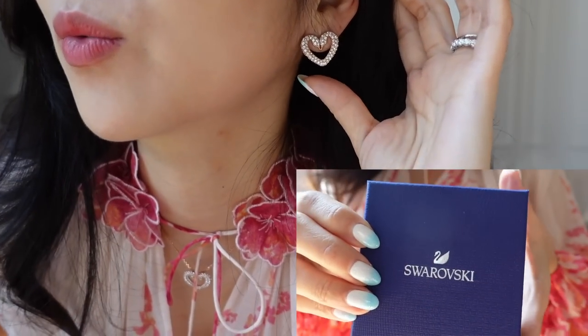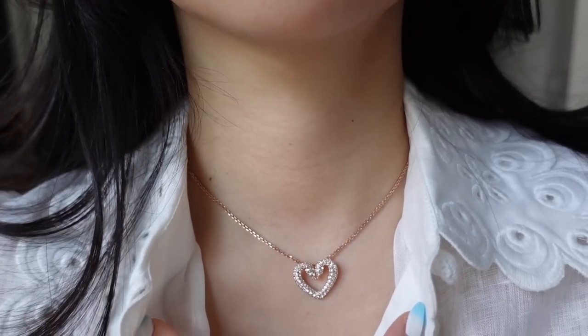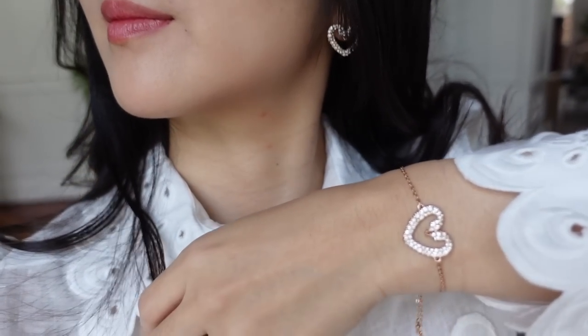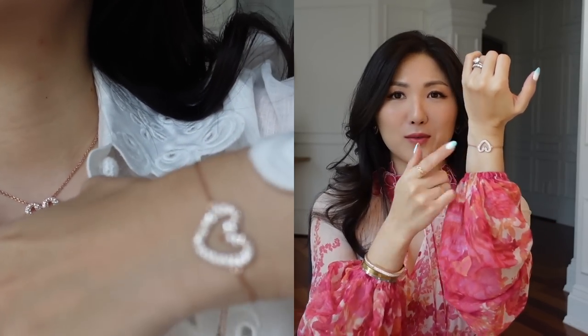I also have the matching Una Crystal Heart Pendant Necklace and matching earrings. These also come with a silver finish. I love the chain — very shiny and super well-made, really lightweight. I love the shape of the heart, super cute. The necklace comes with four different holes where you can attach it and change the length. This is my favorite out of these three.